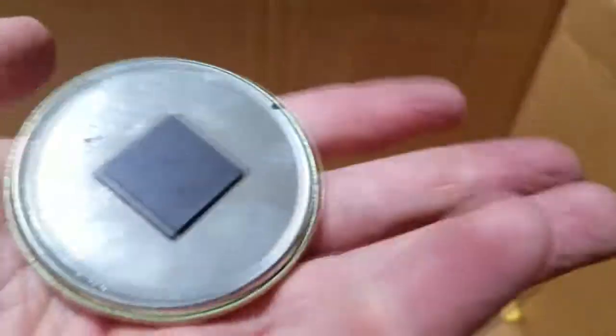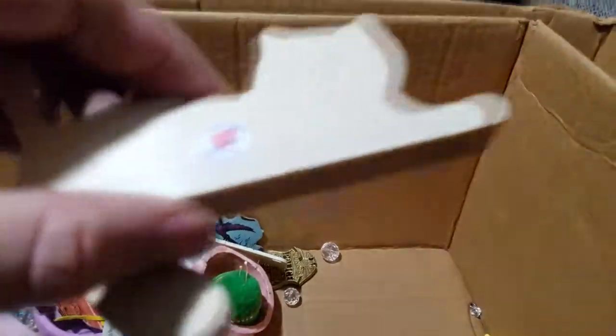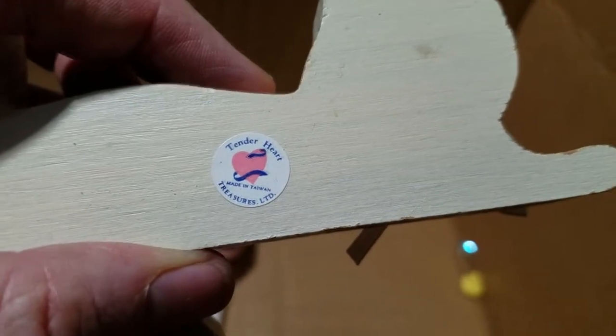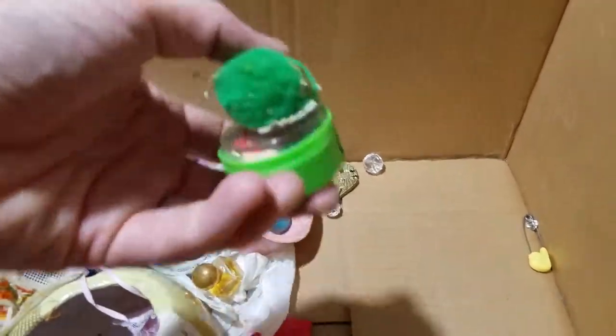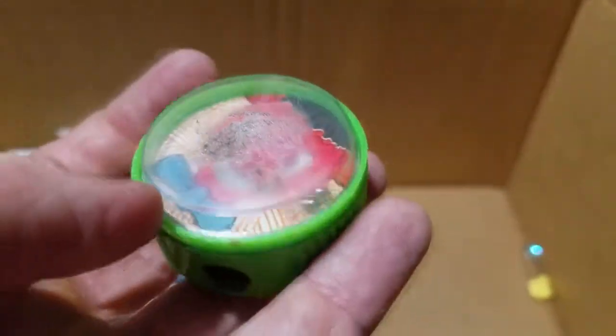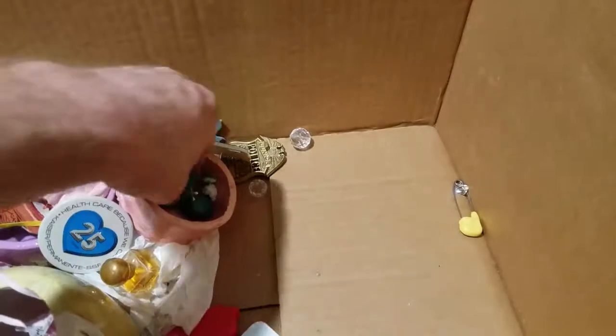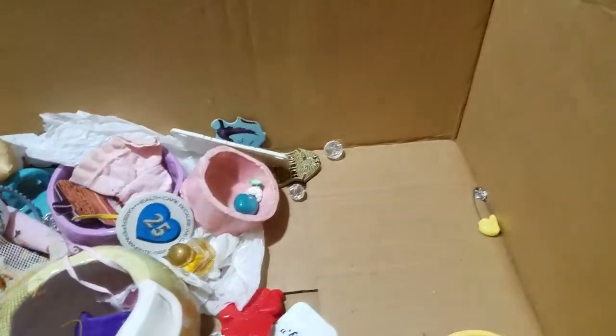A fuzzy guy - oh, he's stuck to this. I think it's a little game - sorry buddy, I'm ripping you off, you're gross. It's a tiny little game, it doesn't have a name on it. Oh, it's a pencil sharpener game - you have to try to get the balls in the holes. I'm gonna have to clean that up. And you are gross, get out of here.